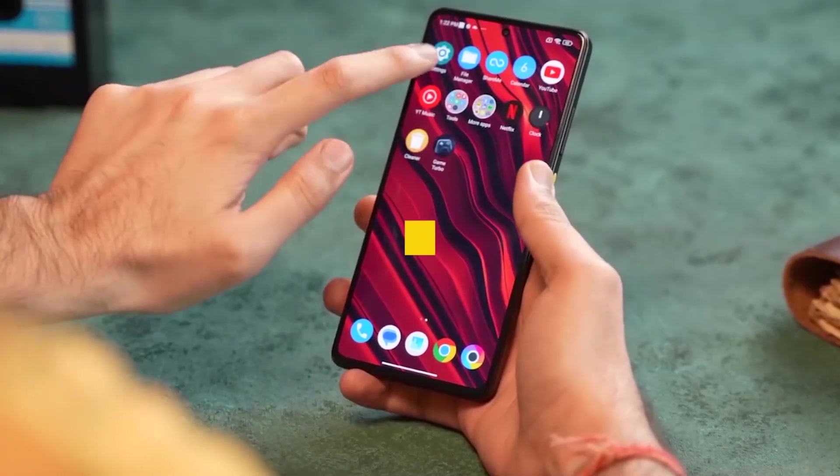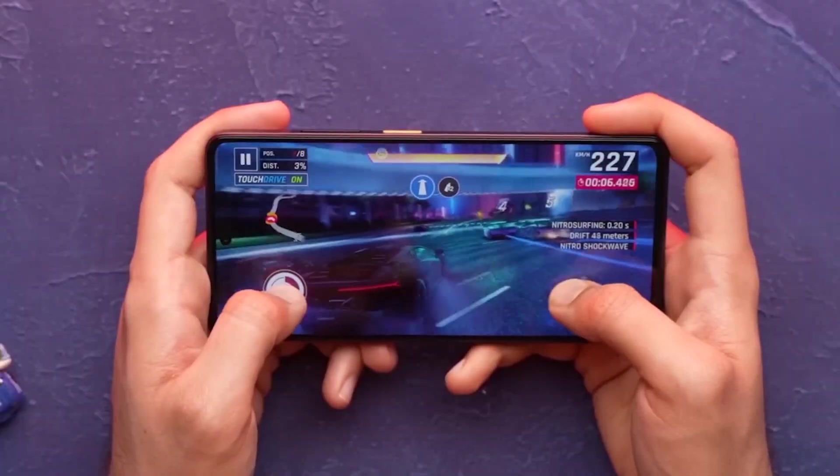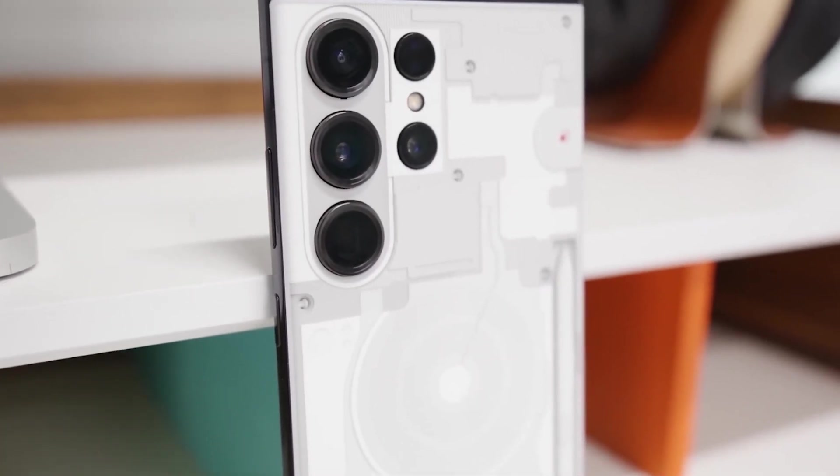In this video, we delve into the top 10 best mid-range phones of 2023, exploring their standout features, design philosophies, and contributions to the smartphone landscape.